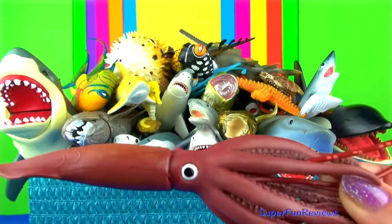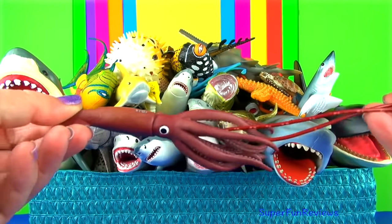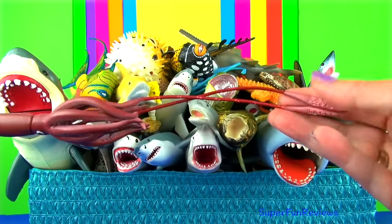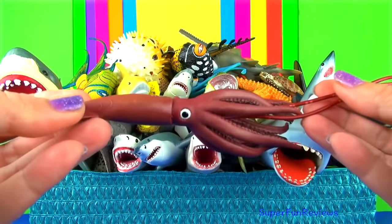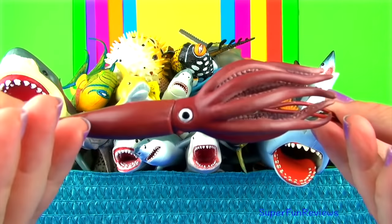The giant squid has a soft body. As a squid moves through the water, they stretch in the mantle area. This forces water through the funnel. They are very quick as well as agile in the water.